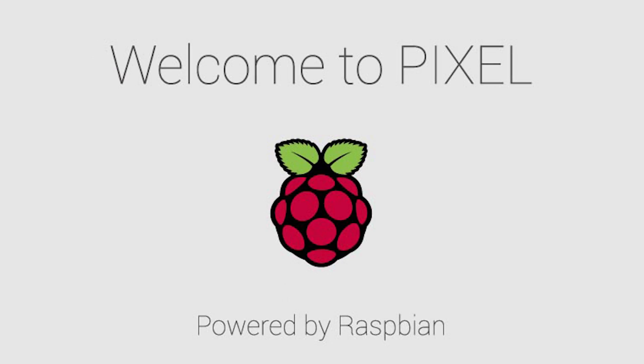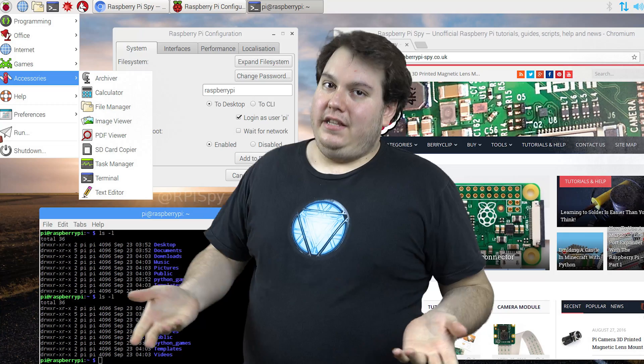You can try to use the Pi as a general purpose PC for web surfing and YouTube and whatnot, but I don't really recommend this because the default Linux distro that serves as the Pi's operating system, Pixel, isn't that great for everyday use.